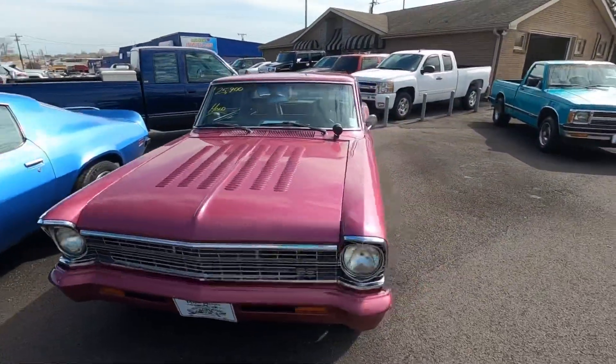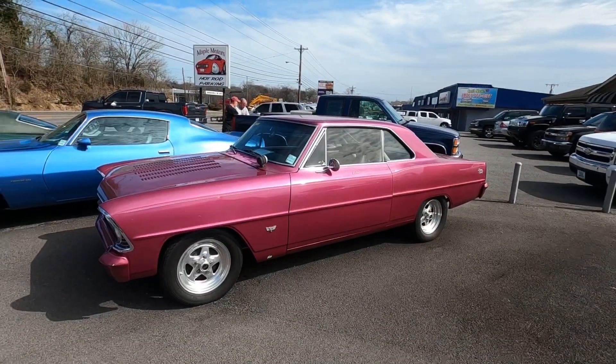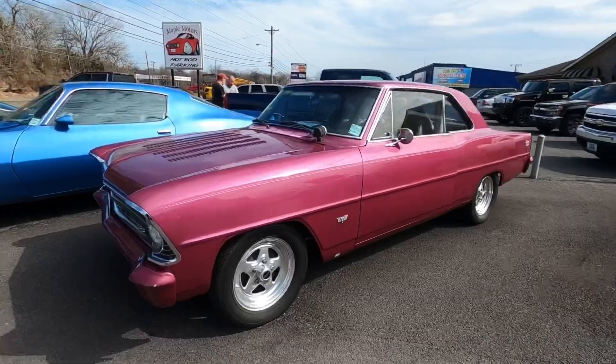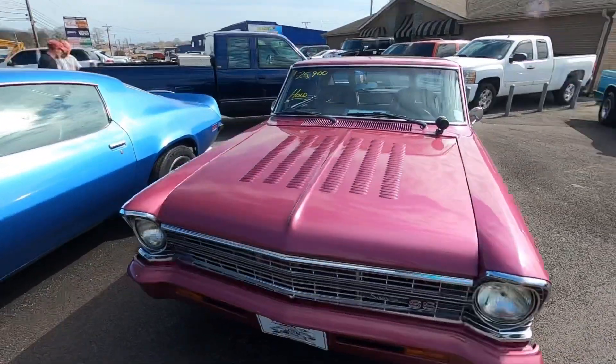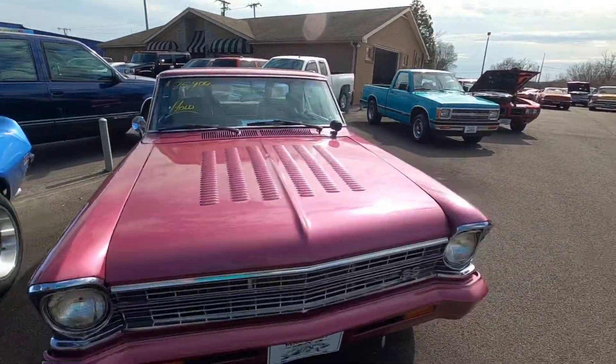We had this pretty little Nova sitting here, a '67 model. It was $25,900 and it's already sold. It was a beautiful car — had the louvered hood and the roll cage.